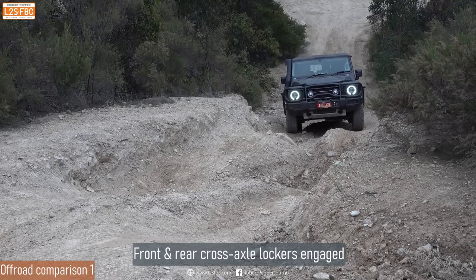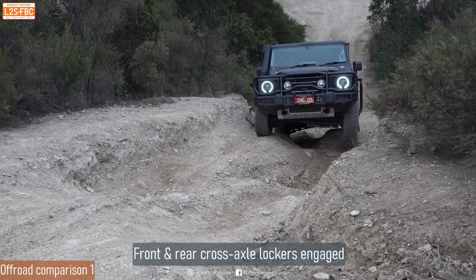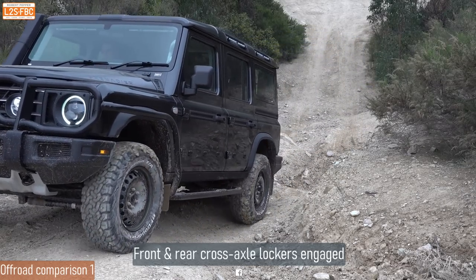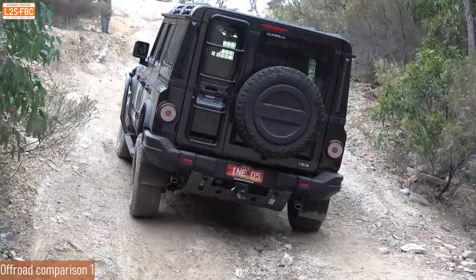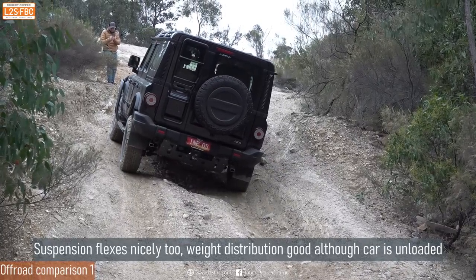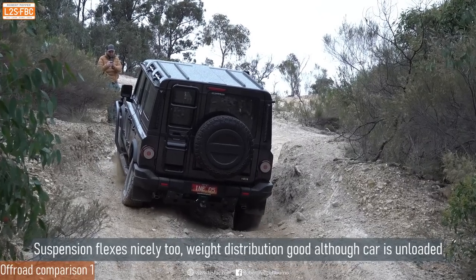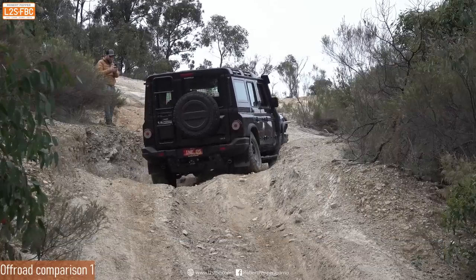Now we've got the front and rear cross-axle lockers engaged. The center diff should always be locked off-road. You can see there's no wheel spin and the car climbs up easily. If you're thinking lockers are a good thing — they are, but they're not always as good as brake traction control. This is another view of the vehicle climbing that rutted incline with the center diff locked but cross-axle lockers not engaged. Wrong technique — you shouldn't let the vehicle come to that sort of slow-speed halt, but we're doing it to test. Maximum flex, a little bit bouncy, but it pulls itself out okay. Pretty happy with that performance — above average.